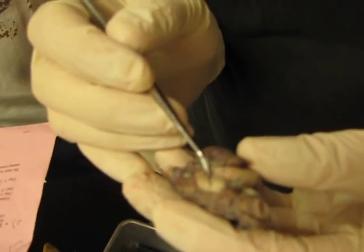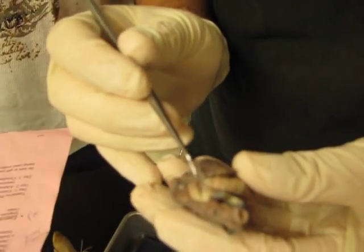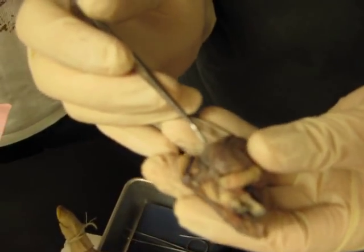Ductus arteriosus — pulmonary trunk. Where's the pulmonary trunk? Where would the ductus arteriosus be? It connects the two. I'm not worried about it.